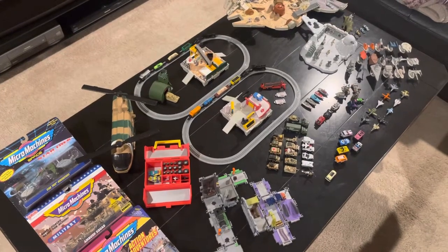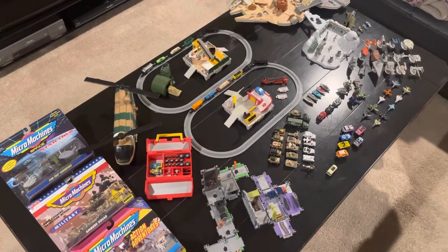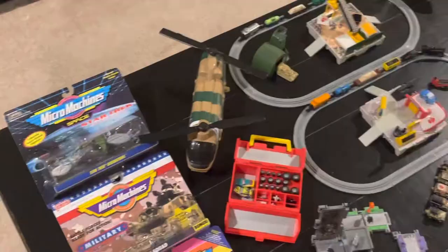Hello everyone, this is T-Core 7. I wanted to do a brief overview of my Micro Machines collection today. Here's just kind of an overview shot, and let me zoom in on some of the items.